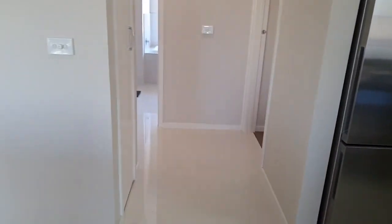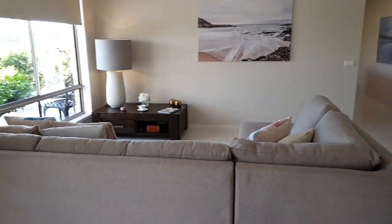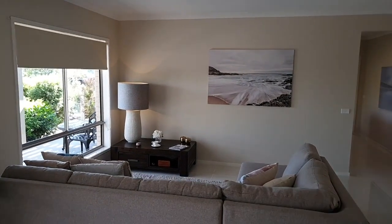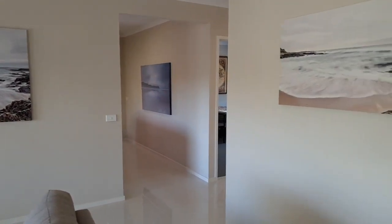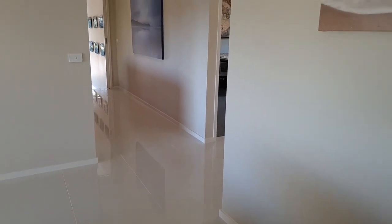That goes through to a very nice sized lounge area here. Ceiling fans, blinds throughout — very comfortable. Even the tiles are a beautiful larger tile, high quality. Even the grout — if you spill a glass of red wine, it won't even stain.